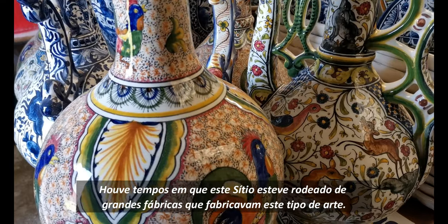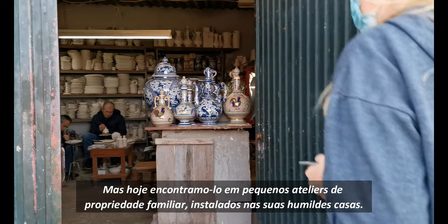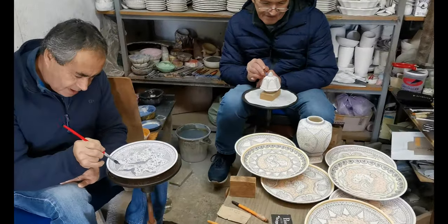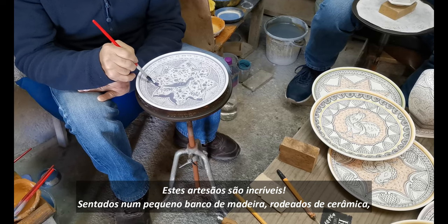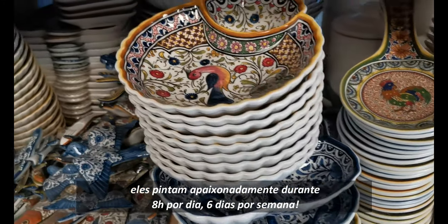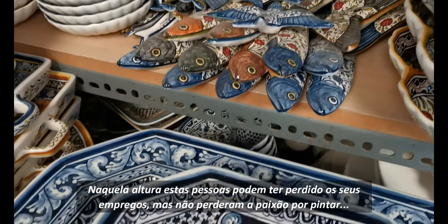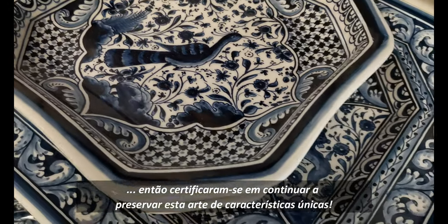It is here where we can find one of the essences of Condeixa: the traditional ceramics. There was a time when this site was surrounded by big factories that produced such kind of art, but today we find it in small family-owned workshops installed in their humble homes. One of the most evident examples is the workshop of Rebelo and Barrico. These artisans are incredible — sitting on a little wooden stool surrounded by ceramics, they paint their hearts out for eight hours a day, six days per week.